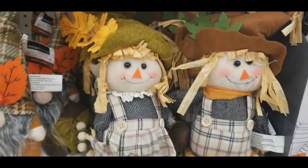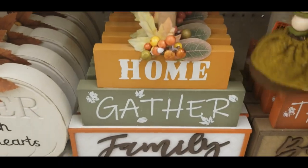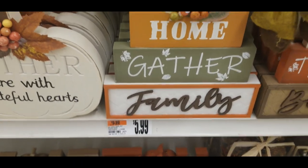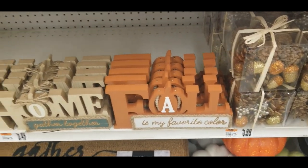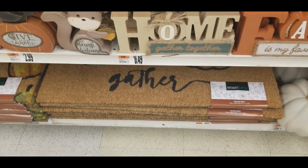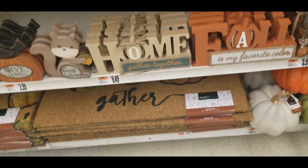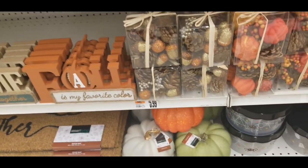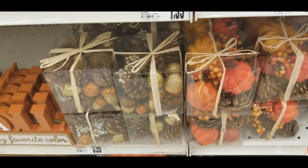We got 'home,' 'gather,' 'family' for $5.99. These are cute down there. Fall is a fabulous color — yes it is. And they got your mats down there that say 'gathering,' some pumpkins, and they got the little boxes of decoration.